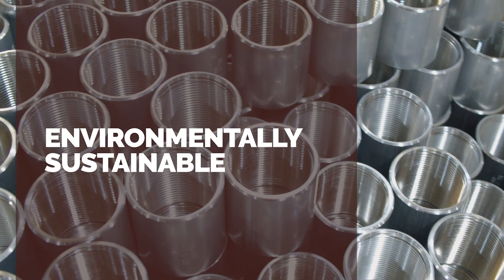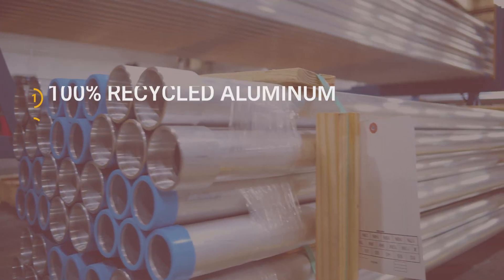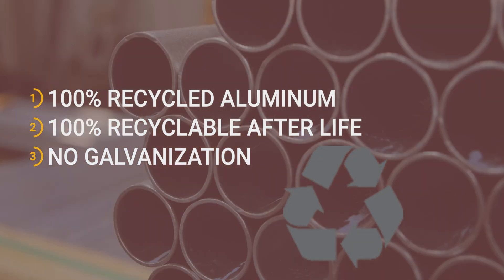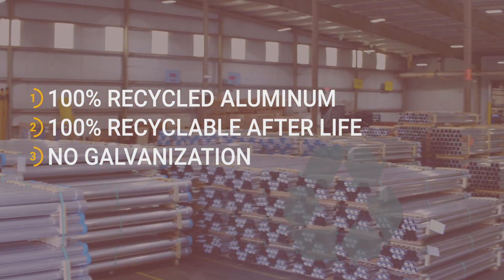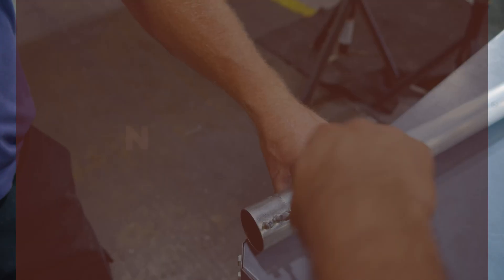Penn aluminum conduit and EMT are environmentally sustainable products. They're manufactured from 100% recycled domestic aluminum and are also recyclable after their usable life, and can be easily sold to recyclers. Plus, aluminum does not go through the environmentally damaging galvanization process like steel conduit.